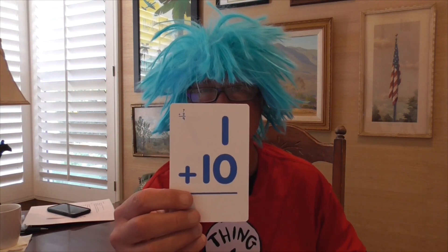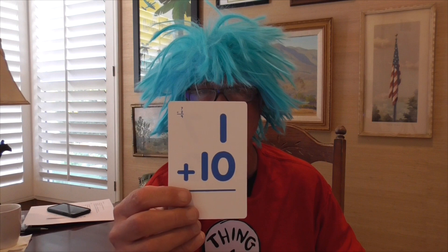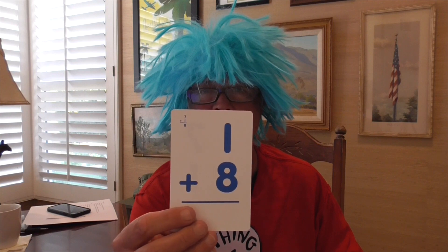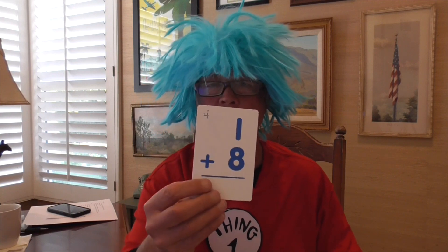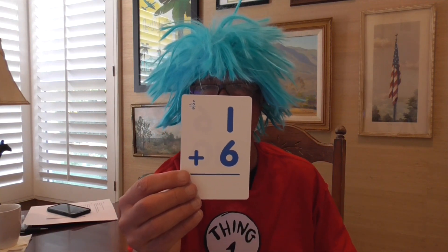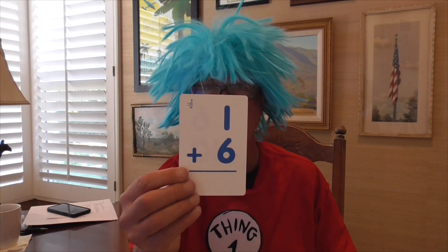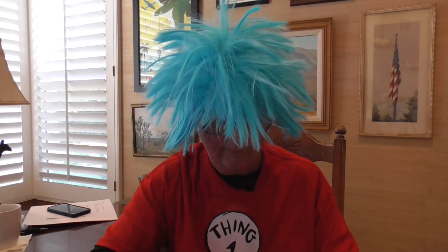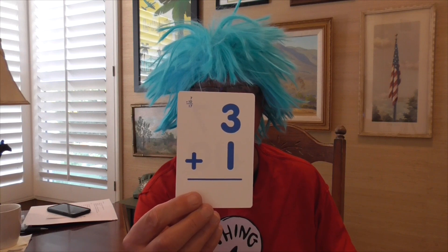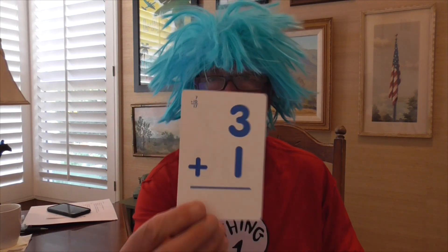1 plus 10 equals 11. 1 plus 8 equals 9. 1 plus 6 equals 7. 3 plus 1 equals 4.